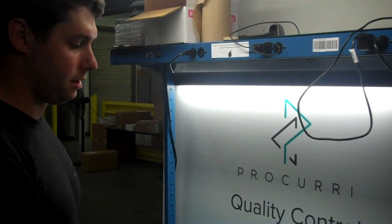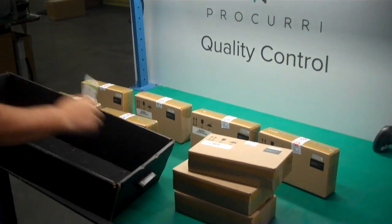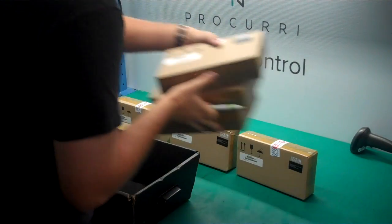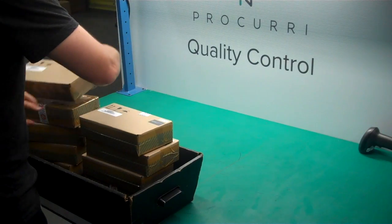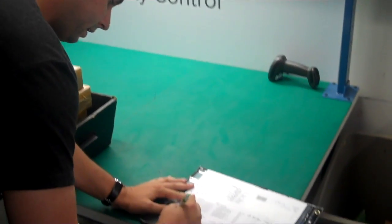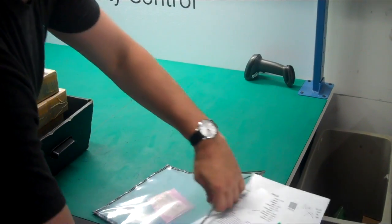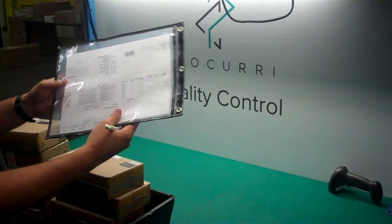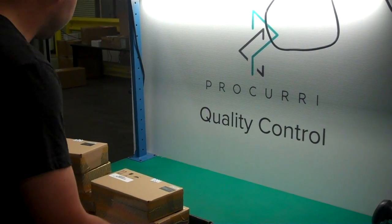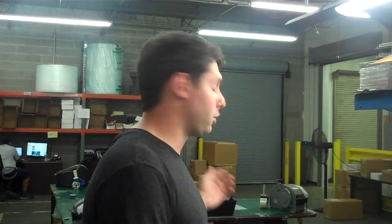Once the QC process is complete, I'm going to stack these back up, put them in a black bin — the same way that they came out here to me. I'm going to sign the order myself confirming that I took pictures, and then I sign at the top so that the guys in shipping know that all the steps of the QC process have been completed. I put it in a sleeve to keep everything together, and now it goes to shipping to be packaged and sent out. Once the order has been taken to shipping, that concludes the QC process for outbound orders.